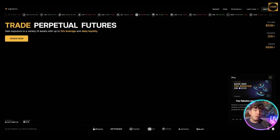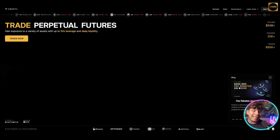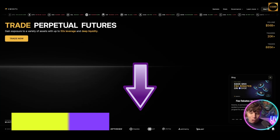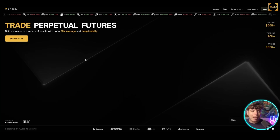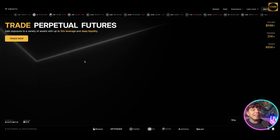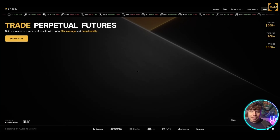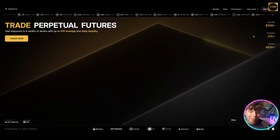Moving on to number two: Kwenta, that's kwanta.io, with a link down below. These are in no particular order. With Kwenta, you can trade perpetual futures and gain exposure to a variety of assets with up to 50x leverage and deep liquidity. There's over $56 billion in volume, over 20,000 traders, and over 885,000 trades.